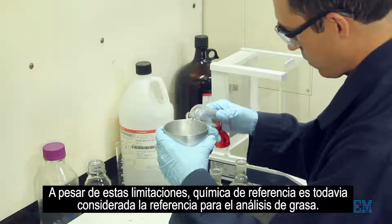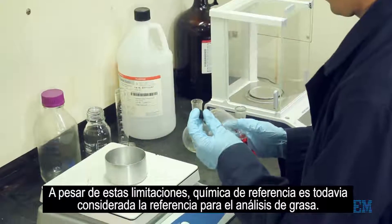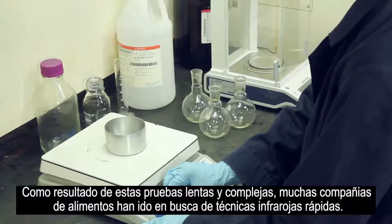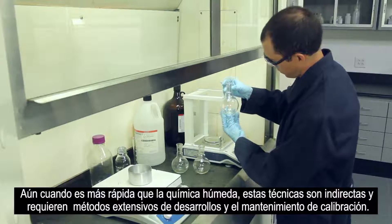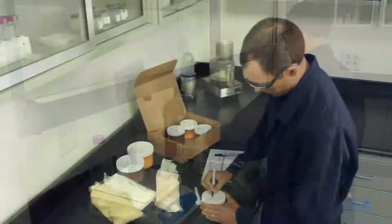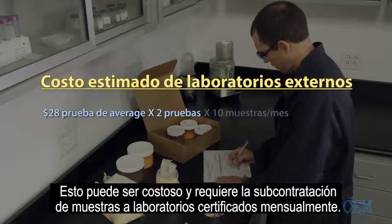These tests take several hours to complete and are often run overnight. Despite these limitations, reference chemistry is still considered the benchmark for fat analysis. As a result of these slow and cumbersome tests, many food companies have turned to rapid infrared techniques. Although faster than wet chemistry, these techniques are indirect and require extensive method development and calibration maintenance, which can be costly and require outsourcing samples to a certified lab on a monthly basis.